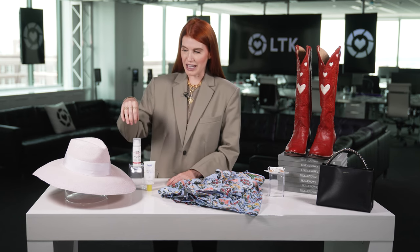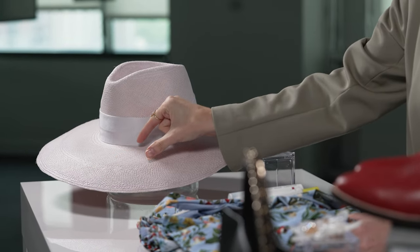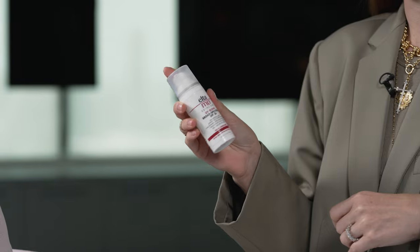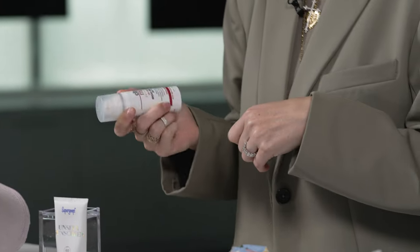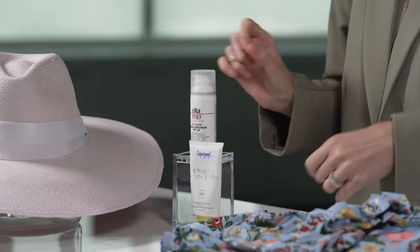These are all LTK brands. This is Capello, a brand based in Dallas, Texas but made in Ecuador — it has a large brim for a lot of sun coverage. Underneath that I'm wearing Elta MD skincare, recommended by my dermatologist and facialist. I wear it every single day under my makeup and on my hands too, because hands really show age — so be sure you're putting it there as well.